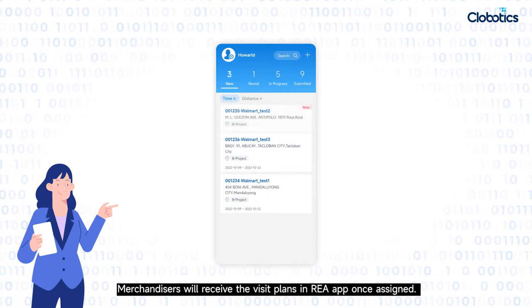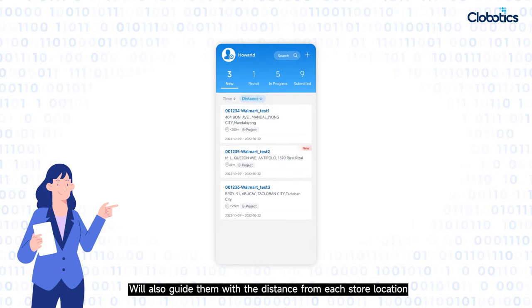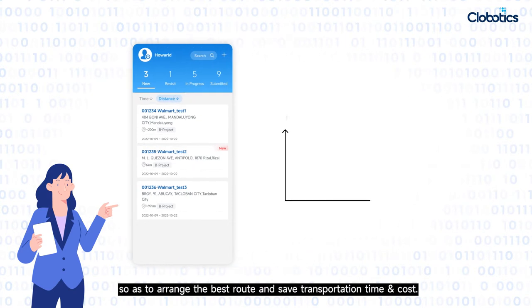Merchandisers will receive their visit plans in the REA app once assigned. The app will also guide them with the distance from each store location so as to arrange the best route and save transportation time and cost.